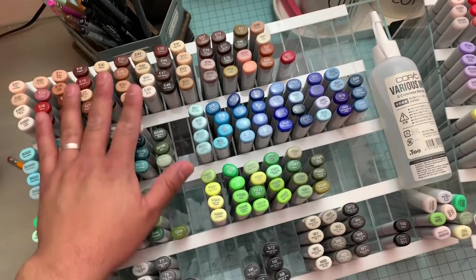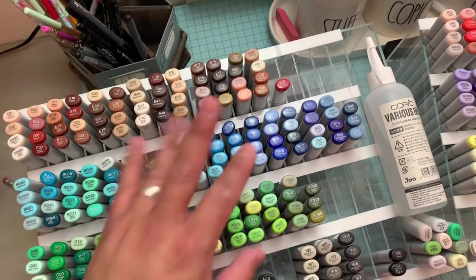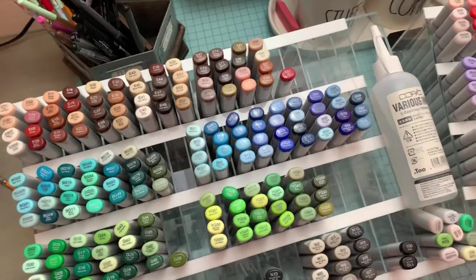These are my precious — like in Lord of the Rings, these are my precious. Seriously. Alright, thank you guys, and I will talk to you guys soon. Bye, everyone.